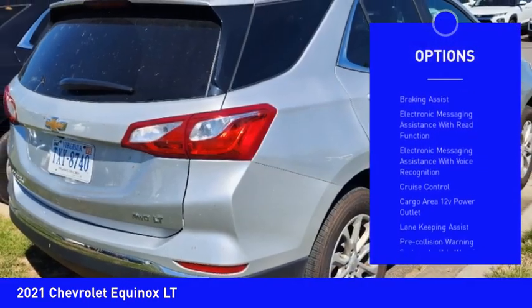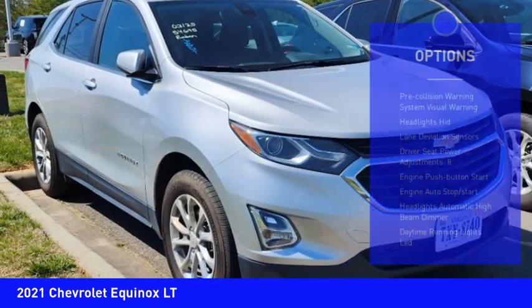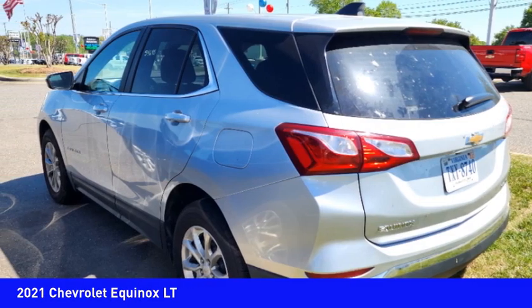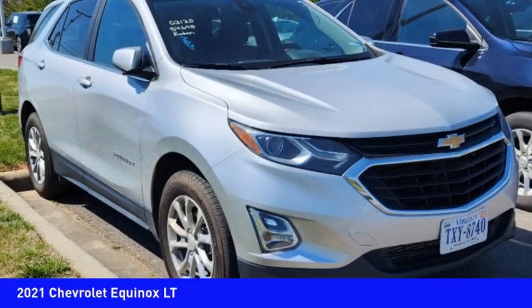Here are some of this vehicle's great options: power windows with safety reverse, active grille shutters, traction control, stability control, power brakes, braking assist, electronic messaging assistance with read function, electronic messaging assistance with voice recognition, cruise control, cargo area 12-volt power outlet. Searching for a dependable vehicle that looks great too? You found it — so stop in today.